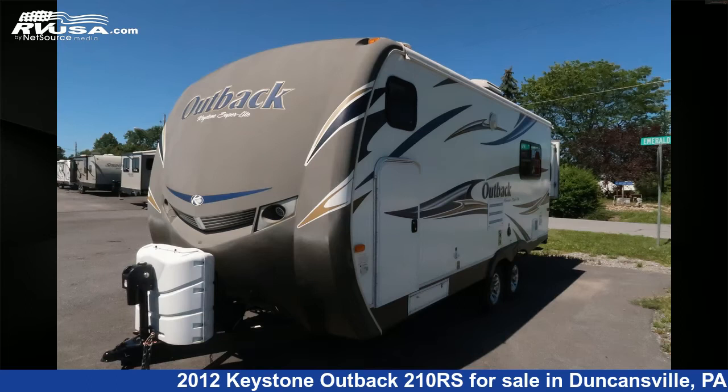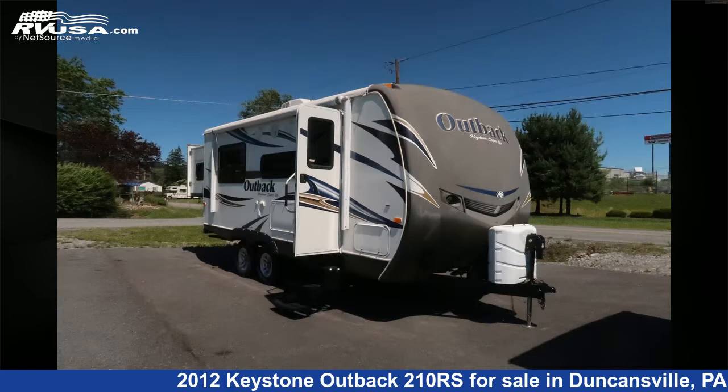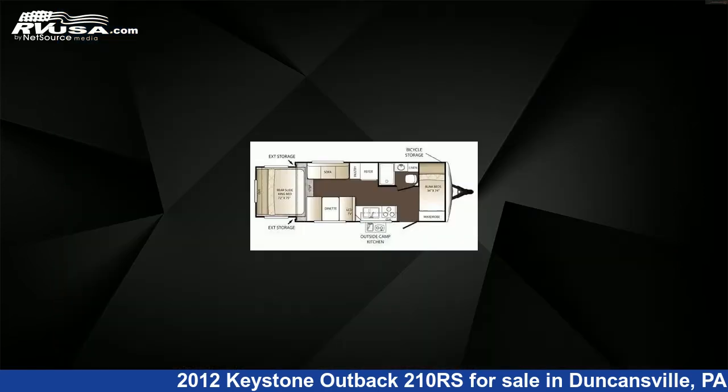This 2012 Keystone Outback 210RS is a travel trailer RV. It is located in Duncansville, Pennsylvania 16635, and is offered for sale by Ansley RV.